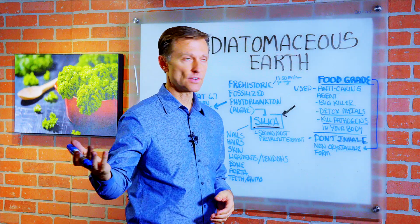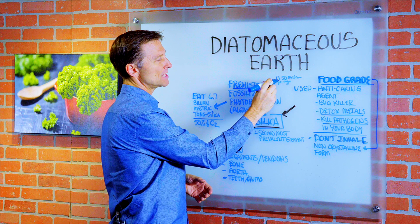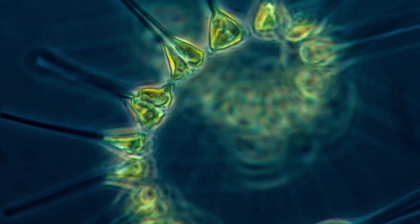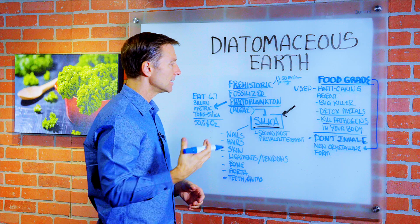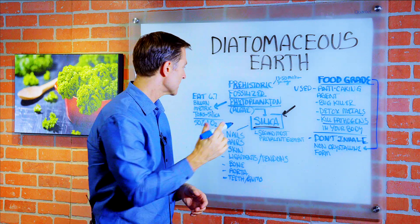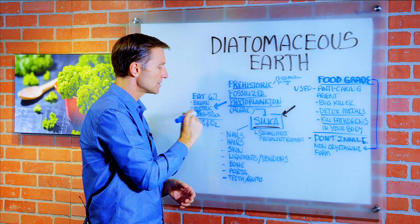So what is diatomaceous earth? It's basically prehistoric — about 13 to 50 million years ago — fossilized phytoplankton. Phyto meaning plant, so it's like an algae. And this phytoplankton consumes, on a yearly basis, 6.7 billion metric tons of silica.